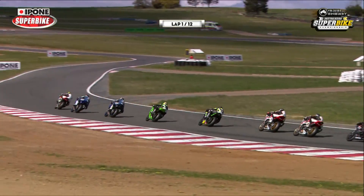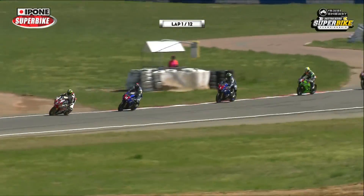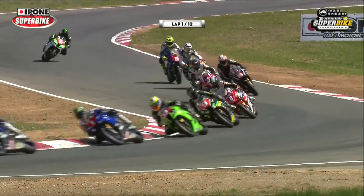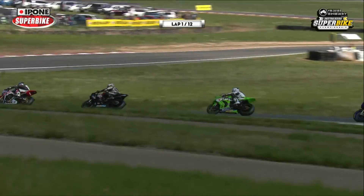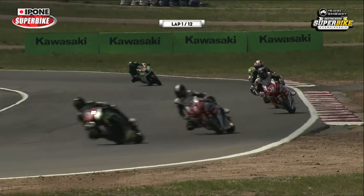Matt Walters up there in fourth place, Mike Jones just behind. Jamie's gone backwards a little bit there, with Mike Jones and Matt Walters just ahead of him. Linda McGee right behind him, then Will Davidson, Sean Condon. Crew Halliday's got a fair bit of work to do as they make their way towards the top of the hill. He's back towards the rear end of the pack on board bike number six.